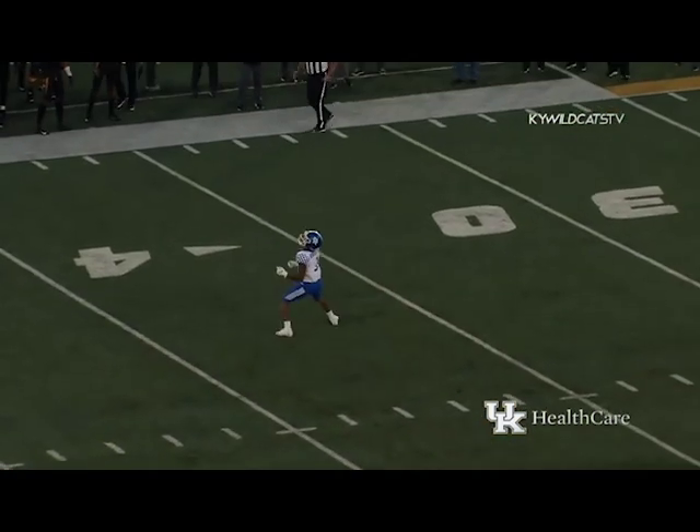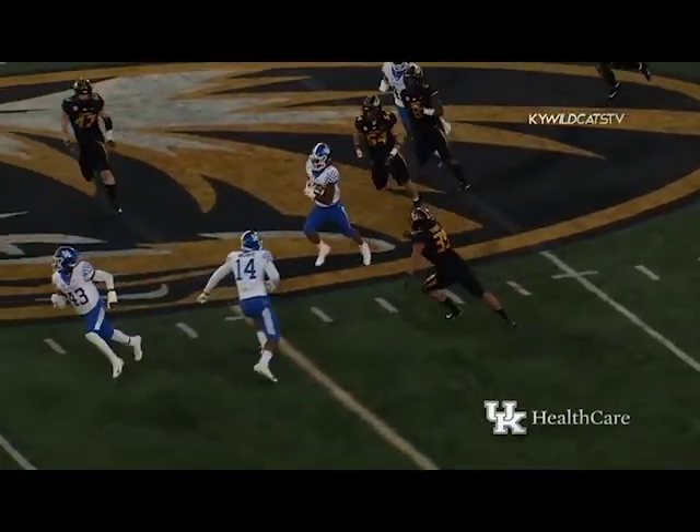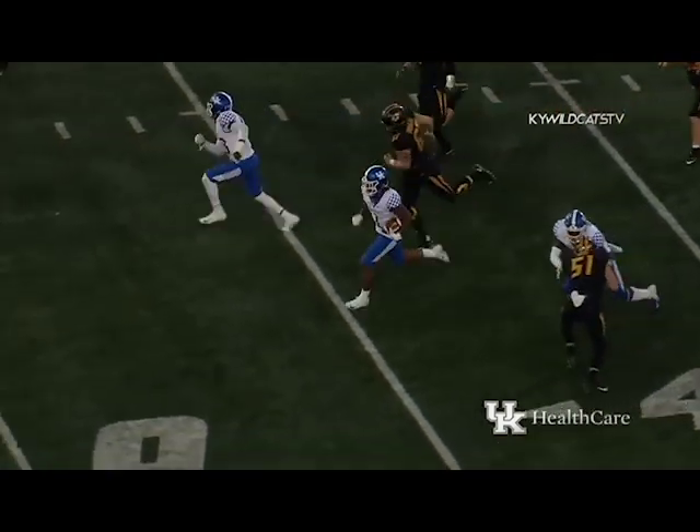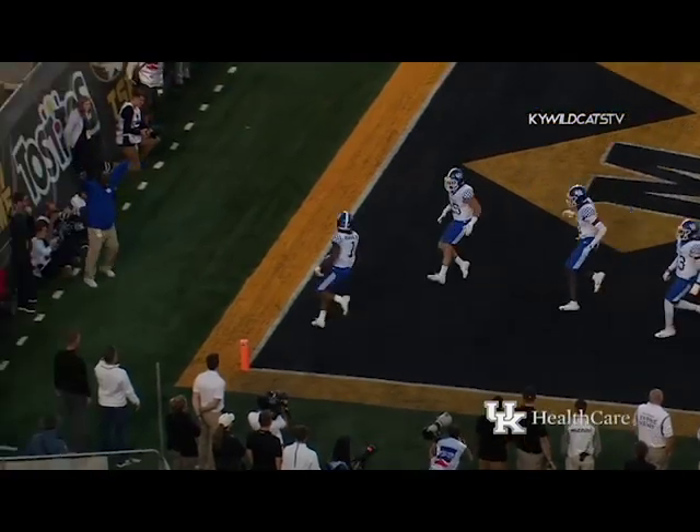Long punt — Bowden's back deep, he'll gather it in at the 33, sprints up across the 45, across the 50, heading to the far side at the 40 — look out — he's across the 20, he's across the 10 — touchdown Kentucky! New life for the Wildcats!